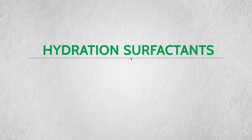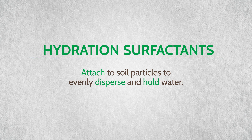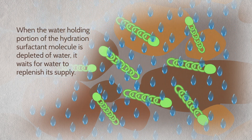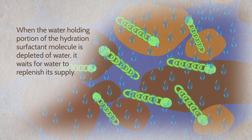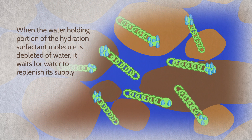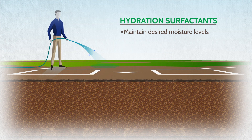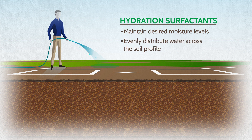Hydration surfactants attach to soil particles to evenly disperse and hold water. When the water holding portion of the hydration surfactant molecule is depleted, it waits for rain or irrigation water to replenish its supply. Hydration surfactants consistently maintain ideal moisture levels for a longer period, and also maintain appropriate moisture at the surface to evenly distribute water across the soil profile.